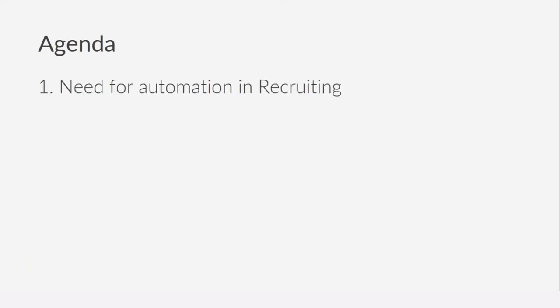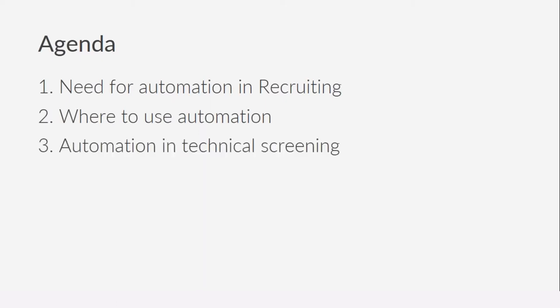In today's webinar, for the next 30 or so minutes, we will be talking about the following agenda. First, we will begin by understanding the need for automation in recruiting. Then we'll move on to understand the various stages within the recruiting process where we can effectively leverage automation, and towards the end we'll focus in more detail on automation in technical screening.